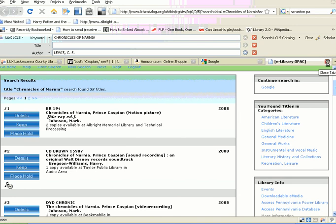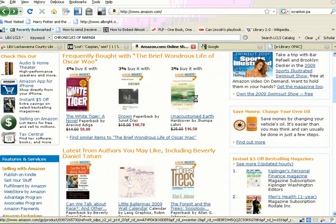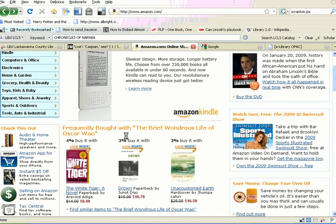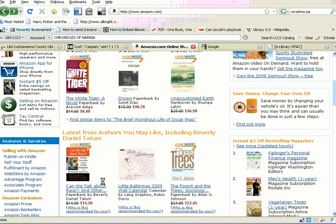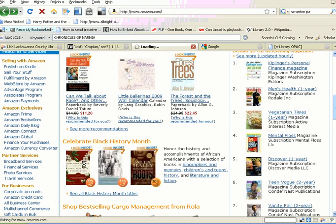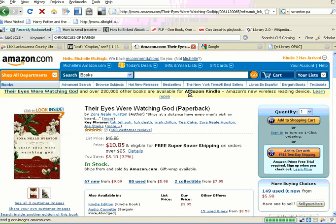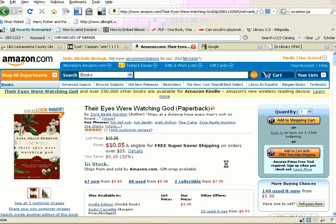So what else does LibEx do? Because that's not all. Say you're searching Amazon, and Amazon likes to give you suggestions. So people who bought The Brief and Wondrous Life of Oscar Wao also looked at these titles, or titles you may like. So let's look at this title for Their Eyes Were Watching God on Amazon — you see the normal Amazon information so that you can buy this title.